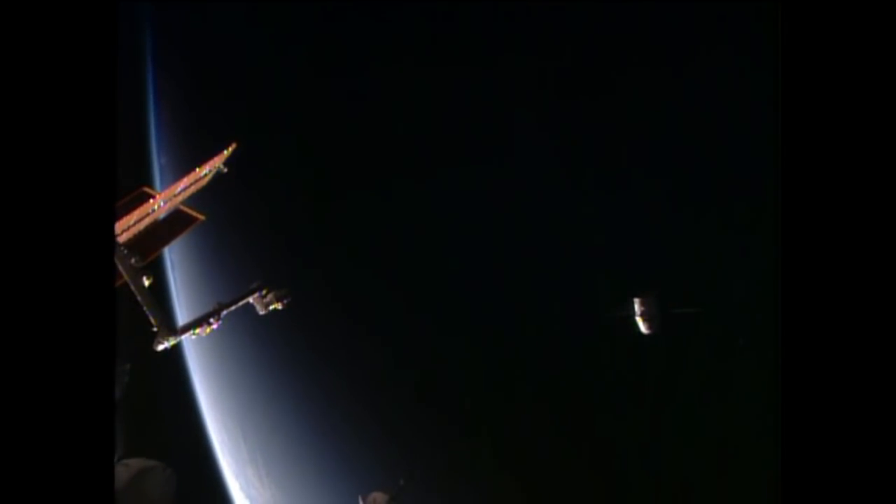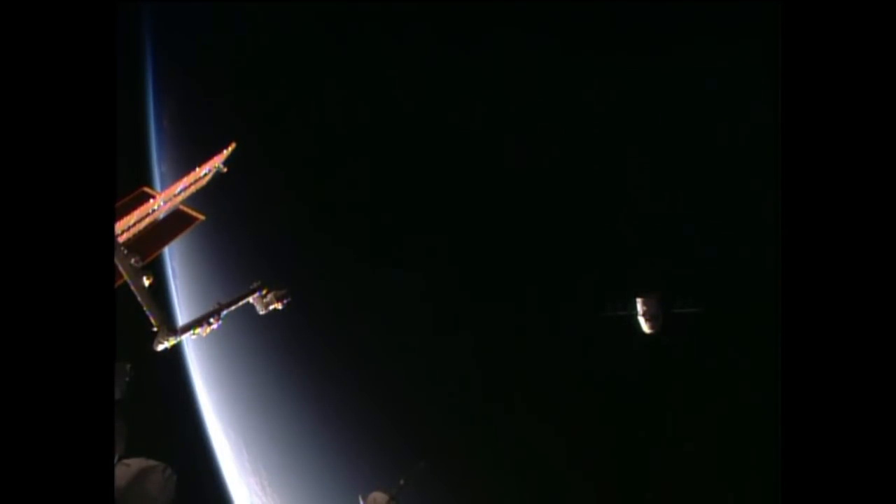You can see Dragon continuing to depart. The sun is setting on Earth and on the International Space Station and Dragon as it flies away, loaded with more than 5,400 pounds of cargo, research samples, vehicle hardware, and other items, making its way from the station back through the Earth's atmosphere for a splashdown in the Pacific.